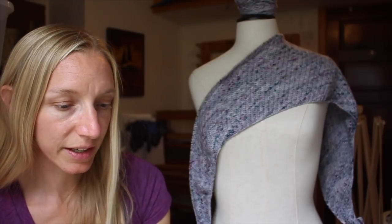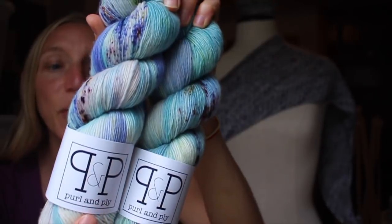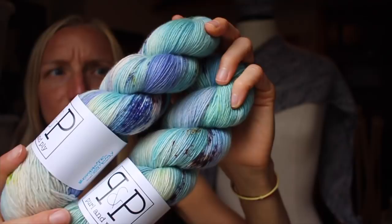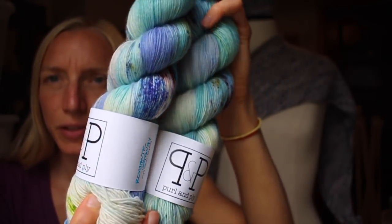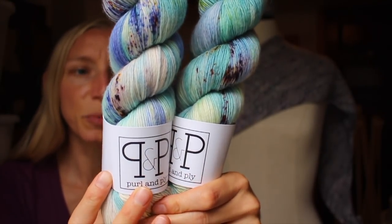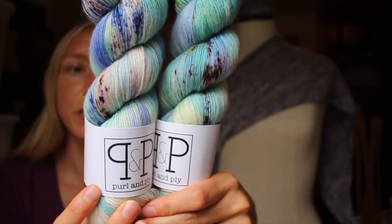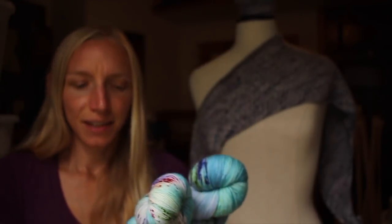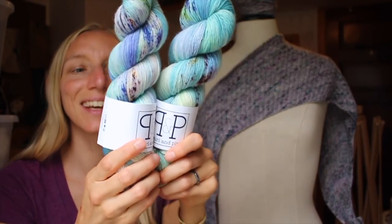They sent me some yarn to show you. This is the Romantic Getaway colorway — these beautiful greens and purples and some browns, a speckly kind of yarn, just gorgeous. This is their singles: 100% Superwash Merino, single ply, about 400 meters or 437 yards per 100 grams. And this is the skein for the giveaway — that's why I keep calling it Romantic Giveaway!